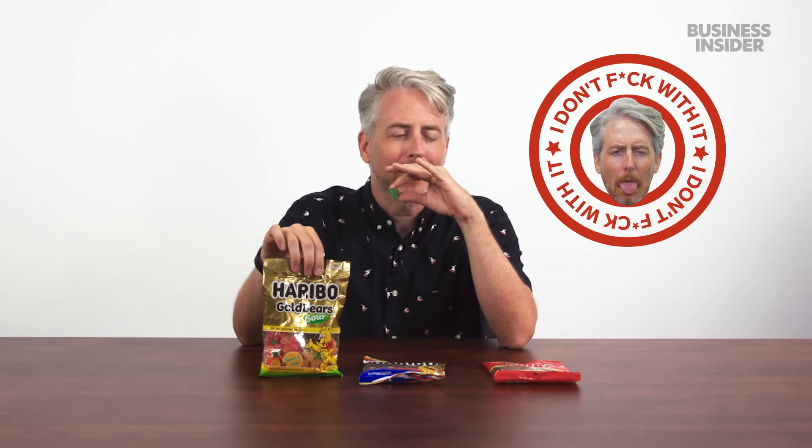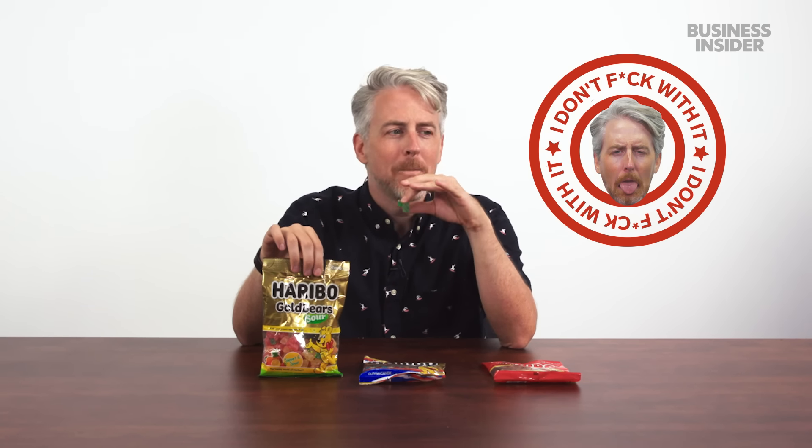Fun fact: I hate sour candy. I hate sour-flavored anything. I don't get why people want sour candy — why do I want to eat something that makes my mouth taste like I just threw up? I haven't had these sour gold bears before, but watch me not like them.